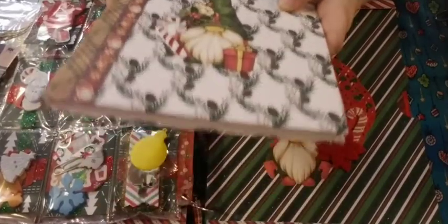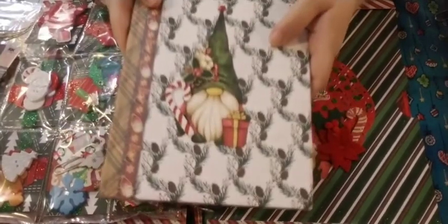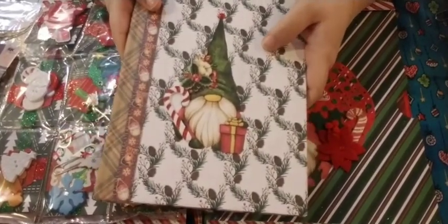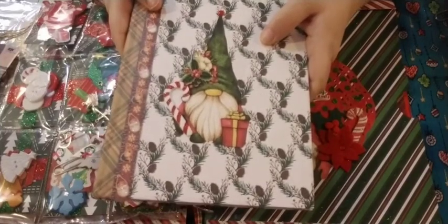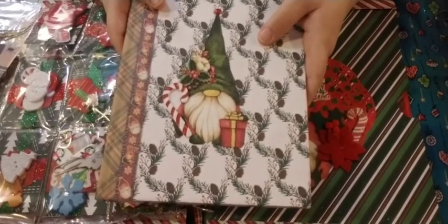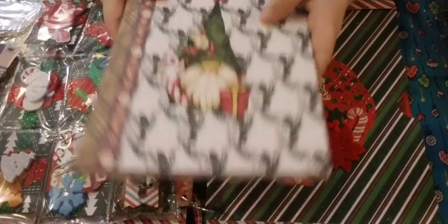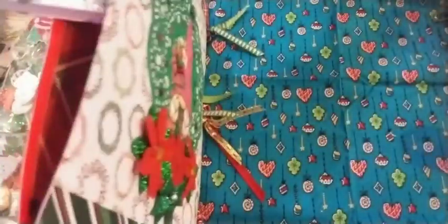Thank you. This was fun guys, this was the best thing. We did the Dollar Tree thing and making presents, which is just totally cool. Tina, you want to do it next year, let me know. I'm willing to do it next year.